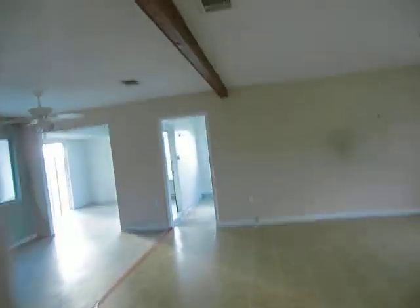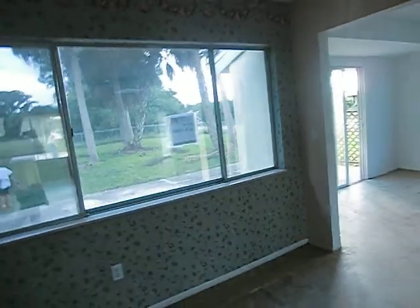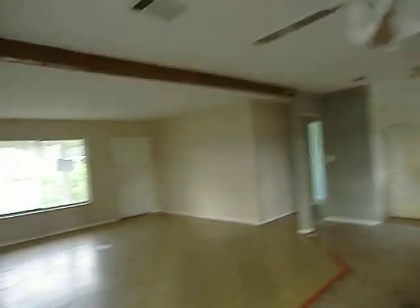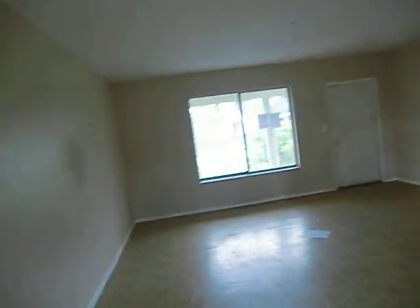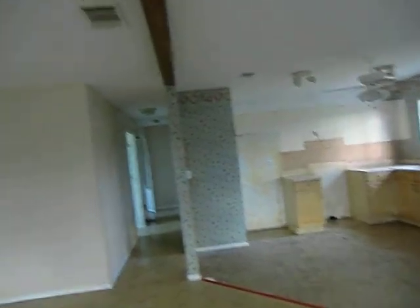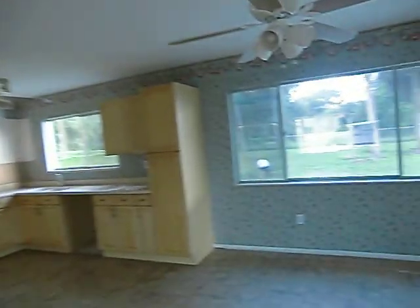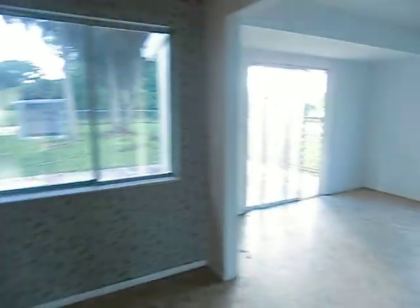It's definitely going to need some work, Bill. It's got a nice backyard — really big, fenced-in, nice backyard. But it's definitely going to take some work to get this house up to par — just with the water heater, the cabinets, the kitchen, and the flooring. I'll send it to you. Take care. Sorry it took a little longer than normal. Bye.